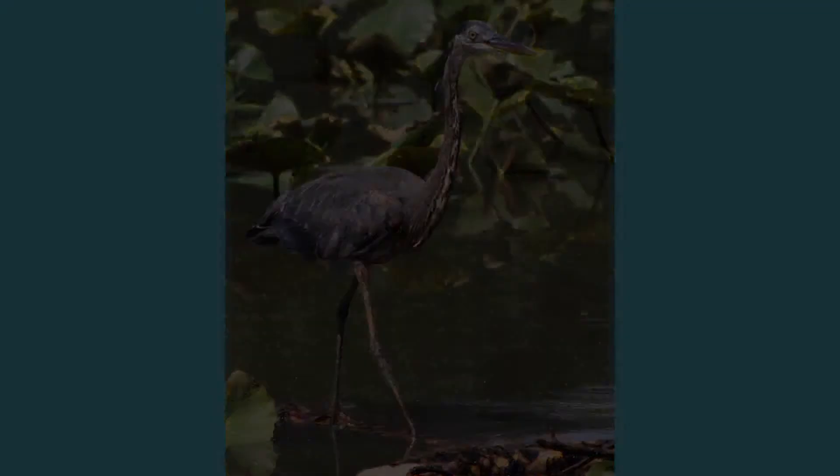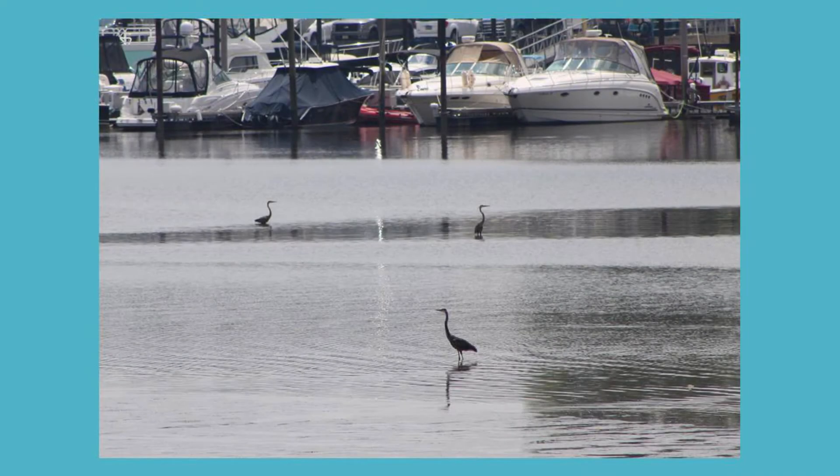Great blue herons hunt by standing silently along lakes, ponds, and streams for any food such as fish, frogs, and even rodents and reptiles.